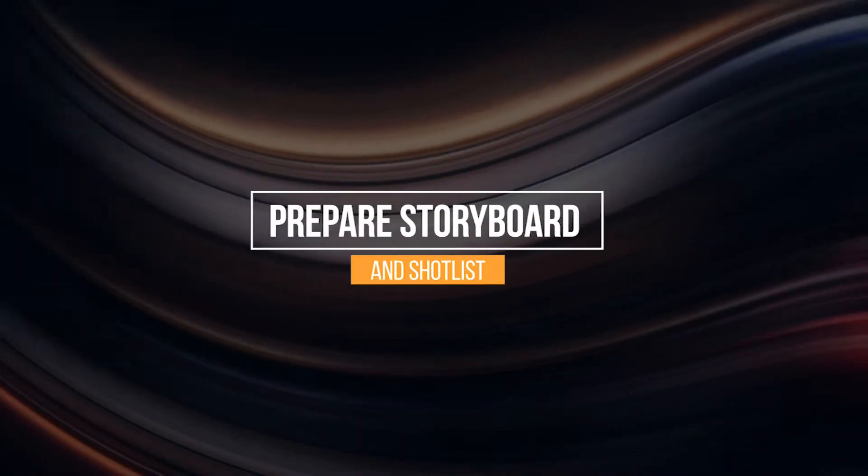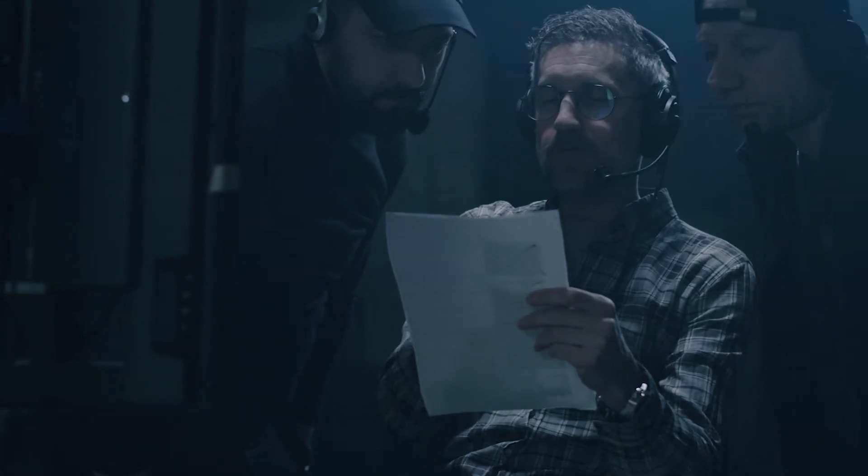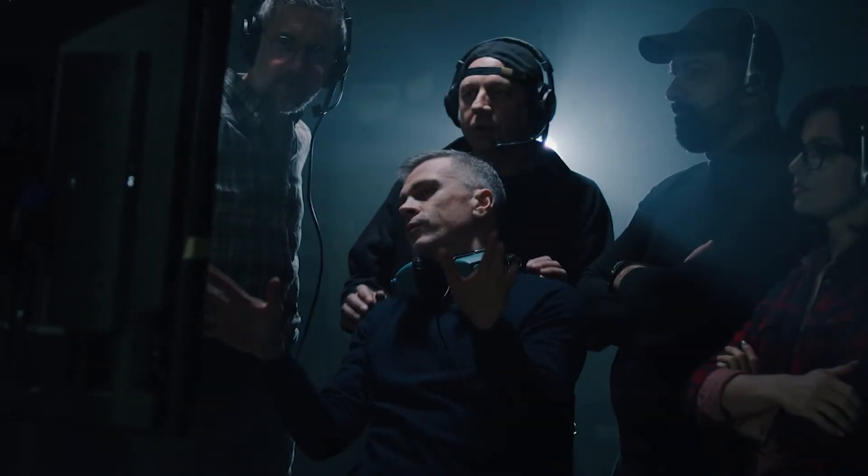Prepare storyboards and shot lists. Your storyboard and shot list will be provided to the director and cinematographer for reference so that they can prepare for each scene. Storyboard artists work with the director to bring the creative vision to life.